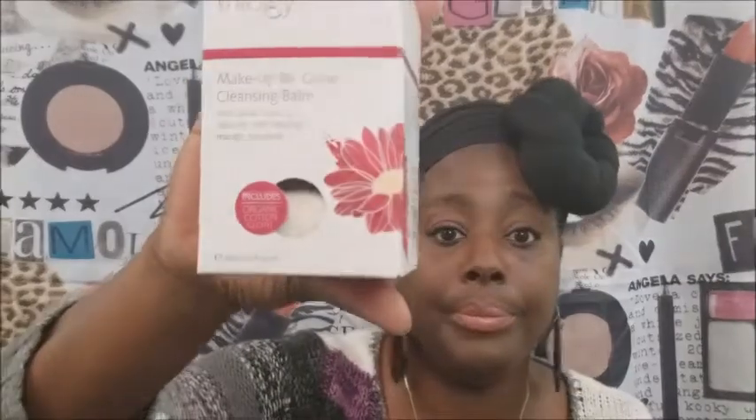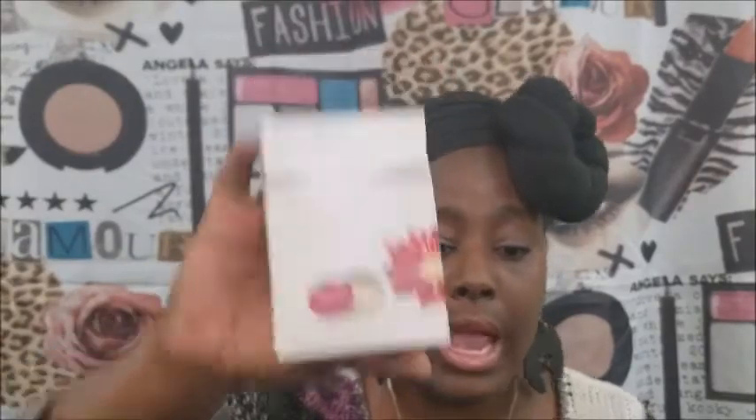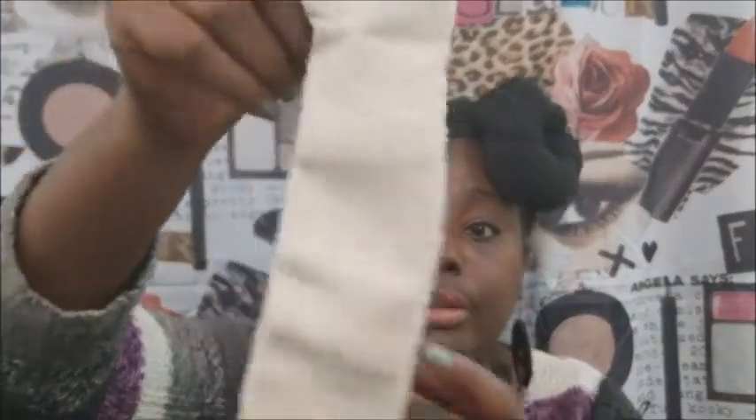One of the first things — I'm just going to grab stuff — is this Triology Makeup Be Gone Cleansing Balm. And I actually have it, so I'll show you what it looks like. You see it's like one of them balms, and when you rub it, it takes the makeup off. And it comes with this towel, y'all — now this is what you're going to love — it feels so good on your skin. So that'll be one of the things in the giveaway.